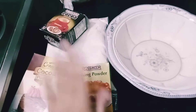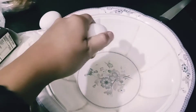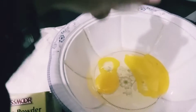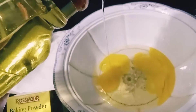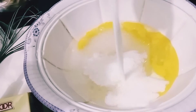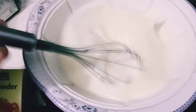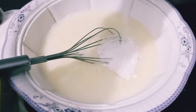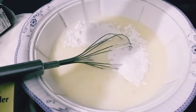First of all, add two eggs, two teaspoons of oil, half cup of sugar, half cup of water, half cup of milk, and now mix. Now add two cups of flour.